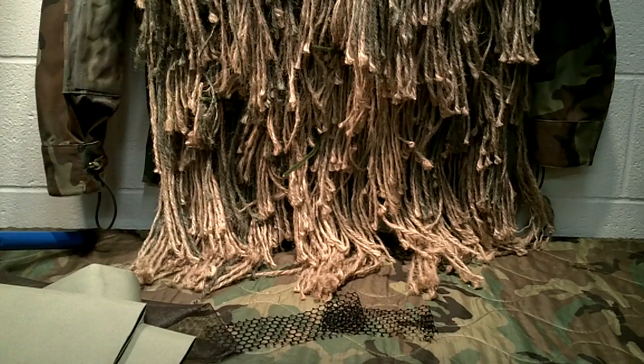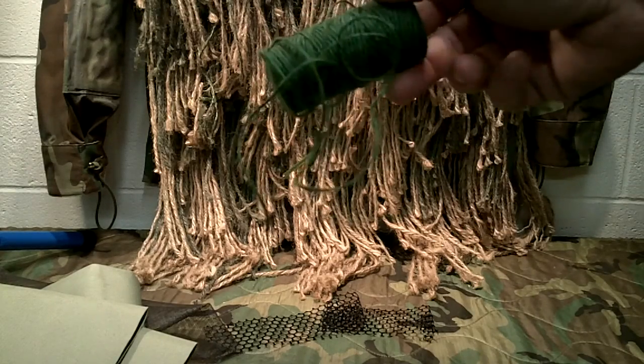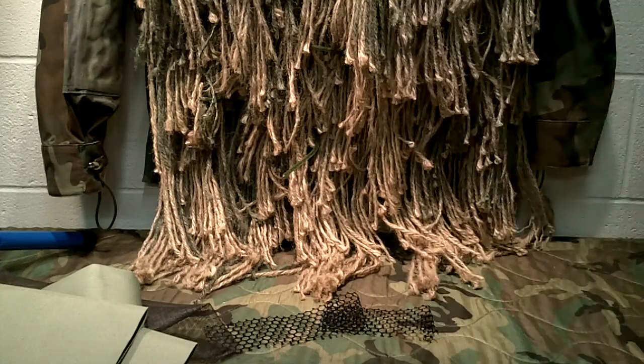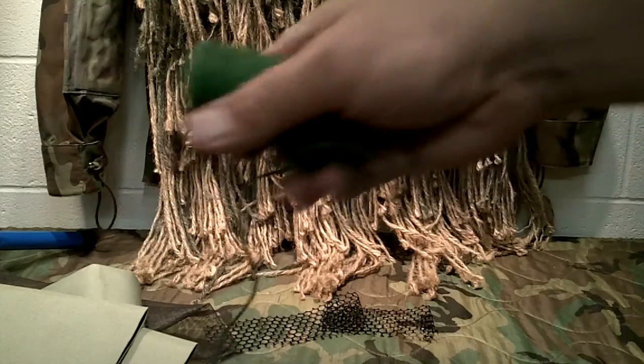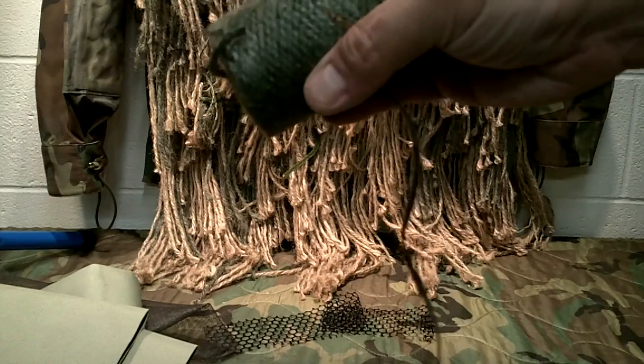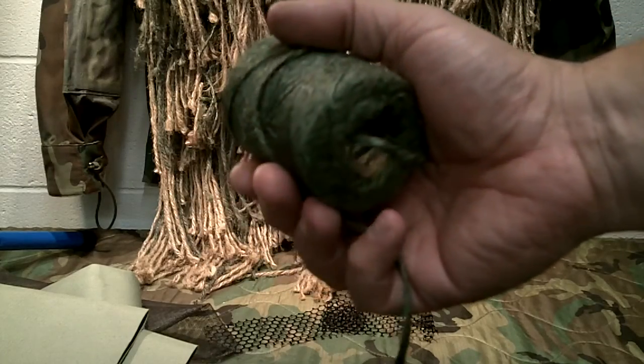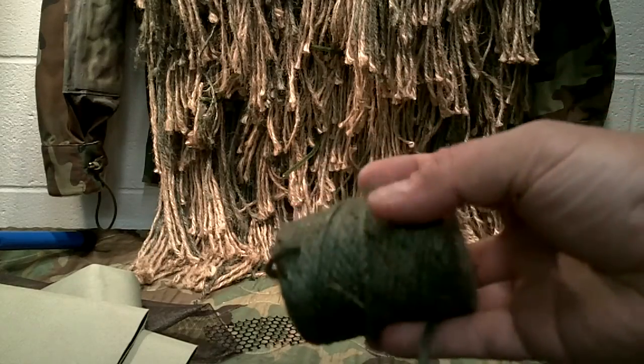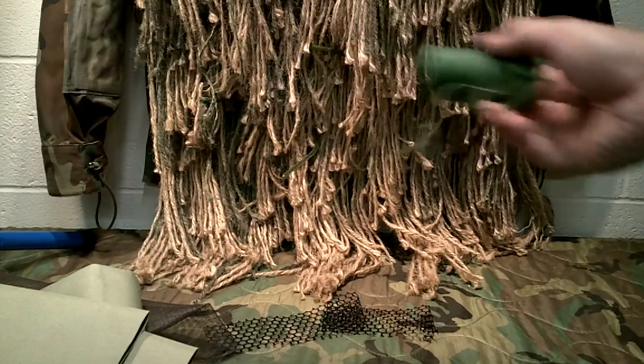You're going to need some jute material — you can use actual burlap. There are many correct ways to build a ghillie suit and definitely ways to build it incorrectly. I went to the Dollar Tree and got these rolls of jute twine. You can also use baling twine found at hardware stores, feed stores, and garden centers. It usually comes in natural tan or green colors.